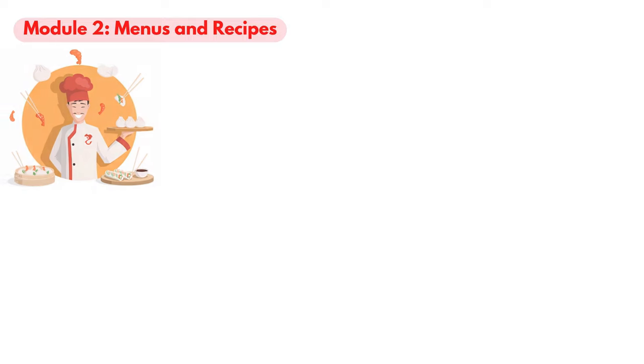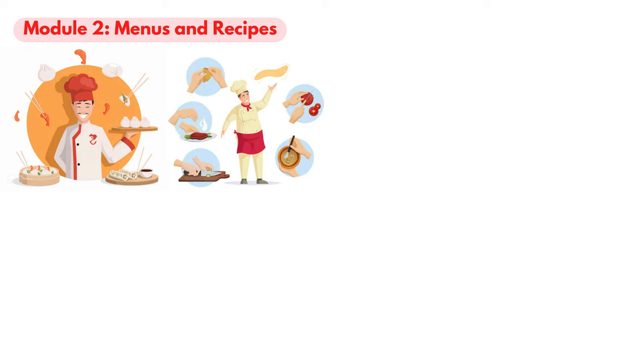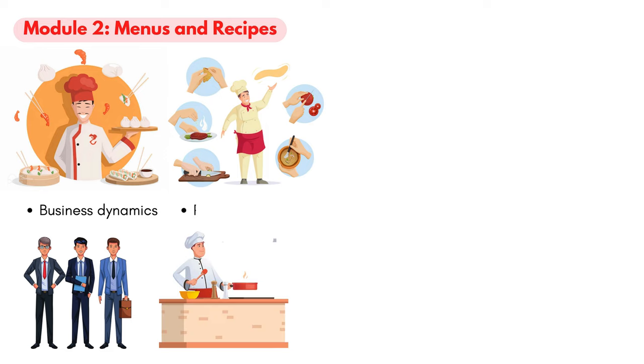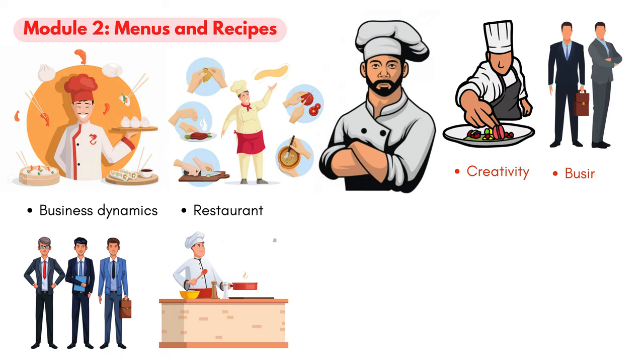Module 2: Menus and Recipes. In the captivating realm of culinary arts, being a chef signifies more than just the expertise to create mouth-watering dishes. There's an intricate dance of business dynamics that underpins every successful kitchen or restaurant. Donning the chef's hat is symbolic — it represents a blend of gastronomic creativity and business acumen.